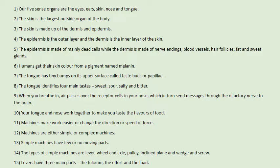Machines make work easier or change the direction or speed of force. Machines are either simple or complex. Simple machines have few or no moving parts. The types of simple machines are lever, wheel and axle, pulley, inclined plane, wedge, and screw. Levers have three main parts: the fulcrum, the effort, and the load.